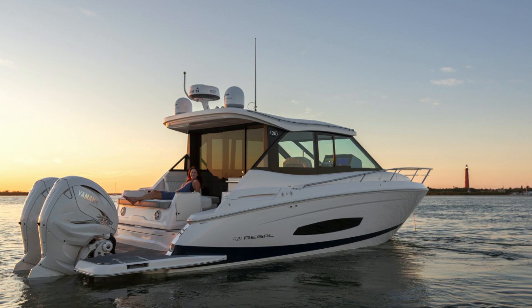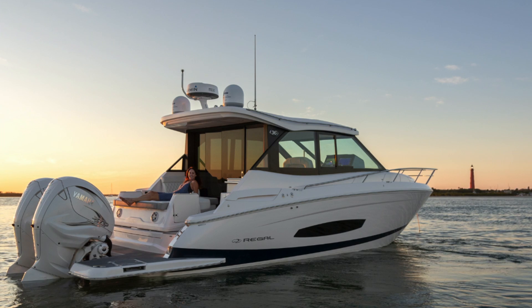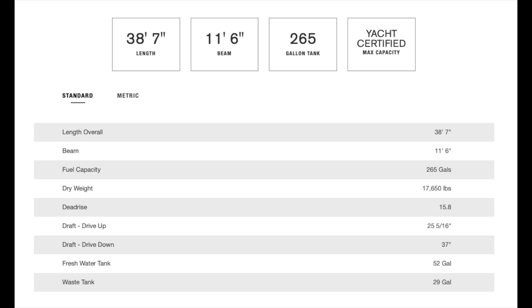The Regal 36 XO is part of the new trend of outboard powered cruisers. She's a mid-sized boat that offers accommodations for up to four people. She's 38 feet 7 inches on a beam of 11 feet 6, and she weighs approximately 17,000 pounds. The boat retails for $600,000 depending on how it's equipped.